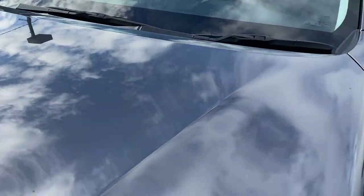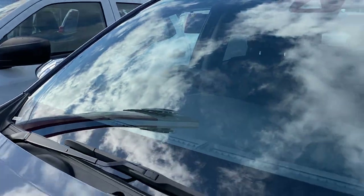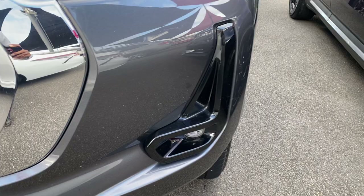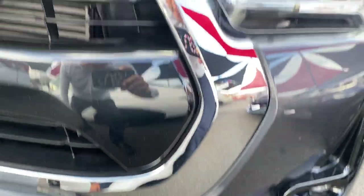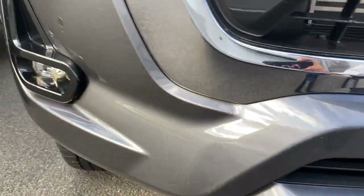You can see the reflection of the sky in the windscreen — no chips or cracks whatsoever, all in really good condition. Working your way down, you've got the blacked-out surrounds around the fog lights, front sensors, a nice chrome finish on the grille, and your Toyota badge.